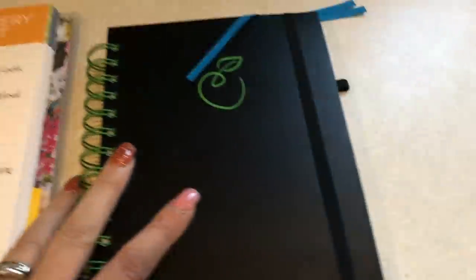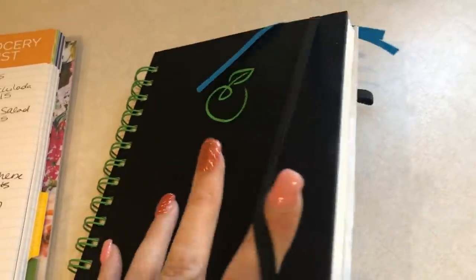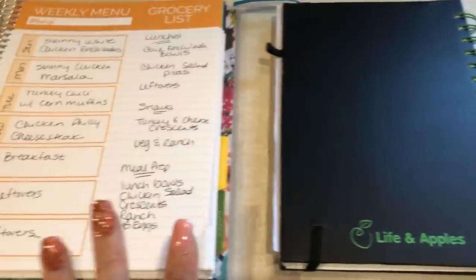So this is an affordable option. I will have a link to their website down below plus on Amazon. I don't have a discount code for them, but I do have a discount code for the Carrie Elle one, so I always have that link down below. This one is from Life and Apples.